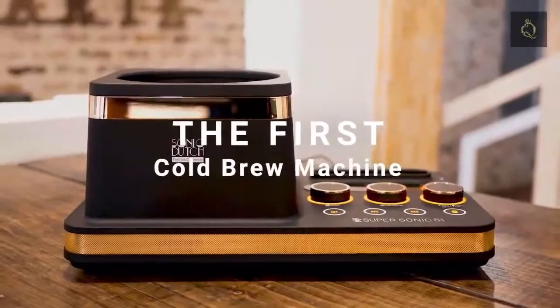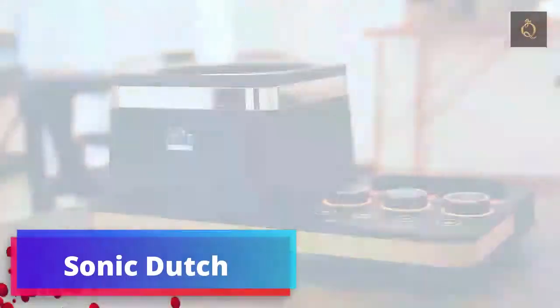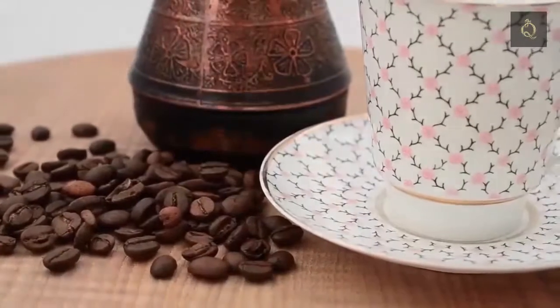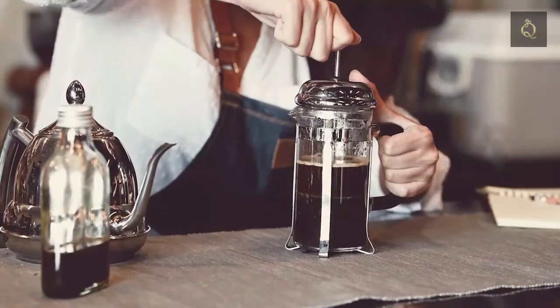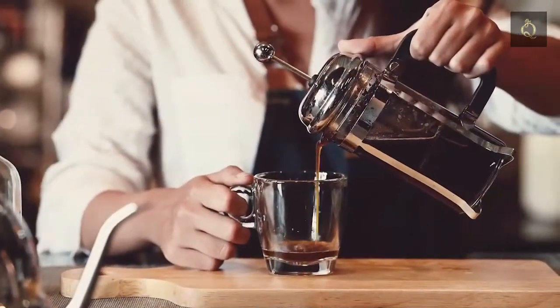Introducing Sonic Dutch. As a world first, Sonic Dutch allows you to make cold brew coffee at home in only five minutes with its innovative Soundwave vibration system. Cold brew is often labeled the wine of coffee, due to its deep layers of texture and flavor. It also has lower acidity, making it less bitter than hot brews. This is why people the world over love cold brew coffee.